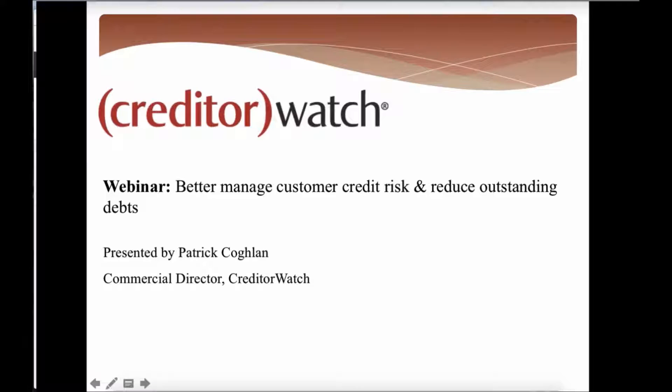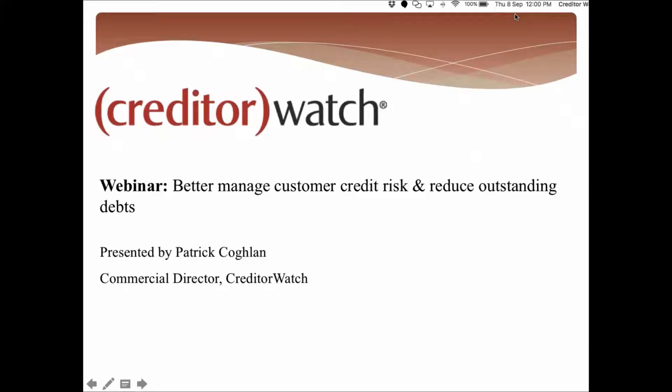The broadcast is now starting, all attendees are in listen-only mode. Good afternoon everybody and welcome to today's webinar: 'Better Manage Customer Credit Risk and Reduce Outstanding Debts' by Patrick Coghlan from CreditorWatch.